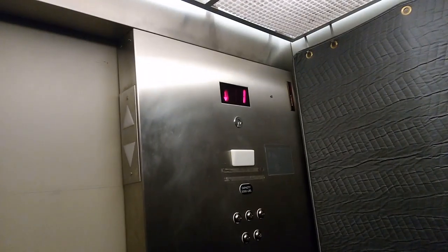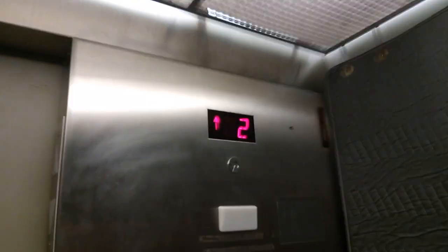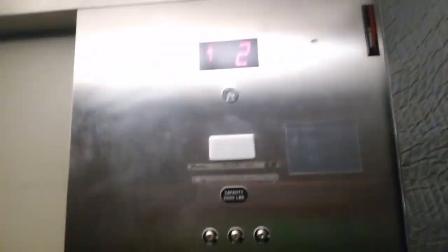Route one. That would be the staff area, but it's not right now. ADA compliant phone — that's new. Last ride on the 300A before it gets modernized by Schumacher. One.